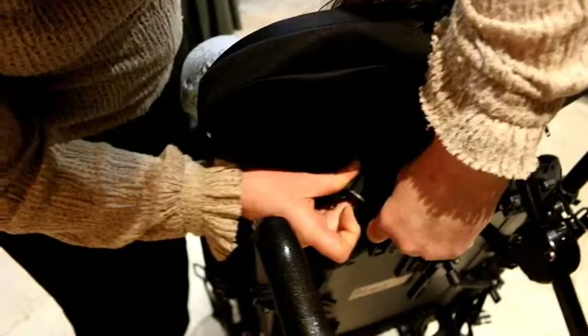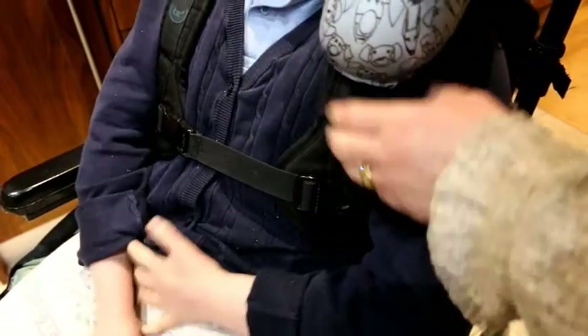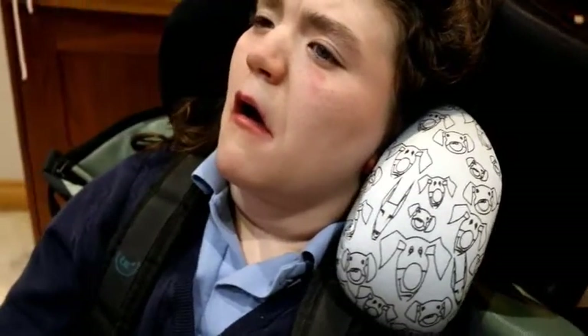I'm surprised how well this worked. They're good for a short journey. It's actually turned out really well and Anna looks very content with it.